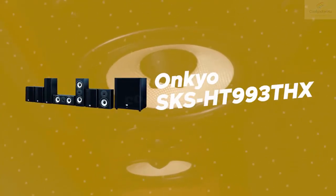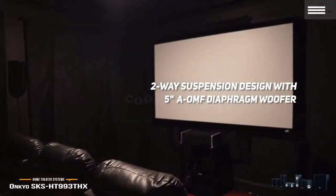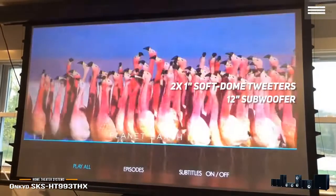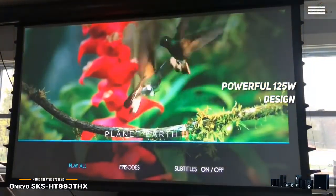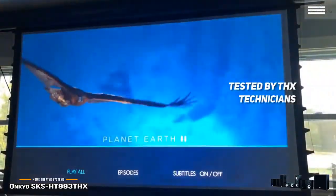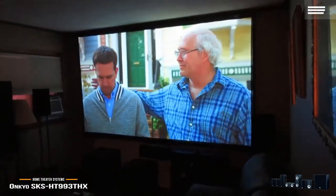Number 4 on our list is the Onkyo SKS-HT993THX. It features a two-way suspension design with a 5-inch AOMF diaphragm woofer, plus two 1-inch soft dome tweeters that deliver a nicely balanced and highly detailed sound. The 12-inch subwoofer gives you a great thumping bass, and the powerful 125-watt design ensures strong overall performance. Each speaker has been independently tested by THX technicians and Onkyo. The speakers are also sealed, so you can position them nearly anywhere, and the 7.1 channel design gives you versatile audio throughout the entire frequency range.